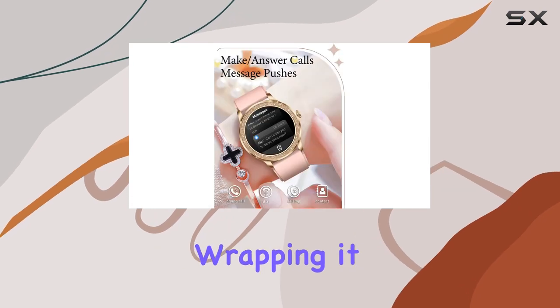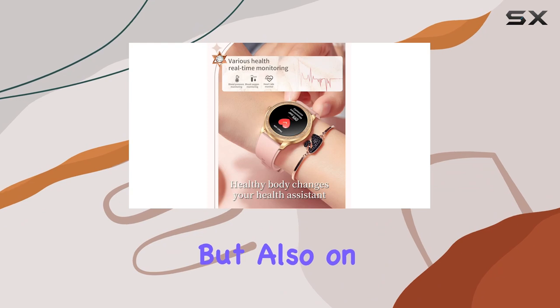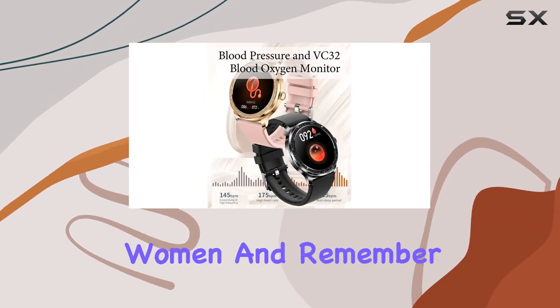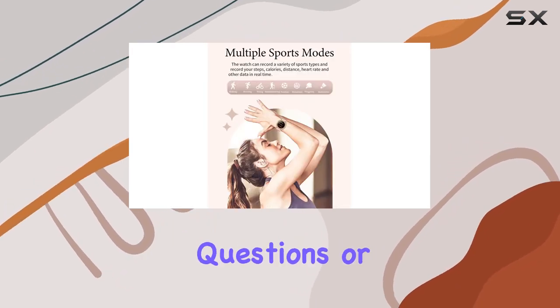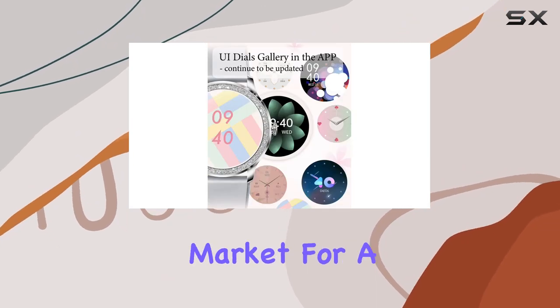Wrapping it up, this smart watch not only focuses on functionality but also on style. The pink color adds a chic touch, making it a perfect accessory for women. And remember, they've got first-rate customer service, so any questions or issues and they've got your back. In conclusion, if you're in the market for a feature-packed, stylish smart watch tailored for women, the CNBRO smart watch could be your perfect match.